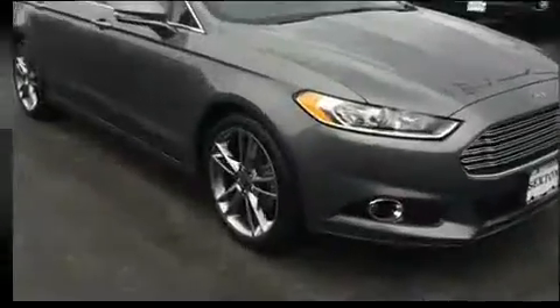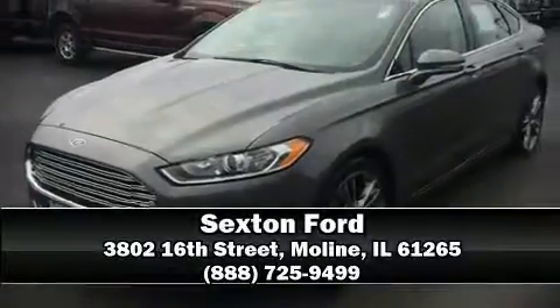Our team is professional and we offer a no pressure environment. Stop by our dealership or give us a call for more information.